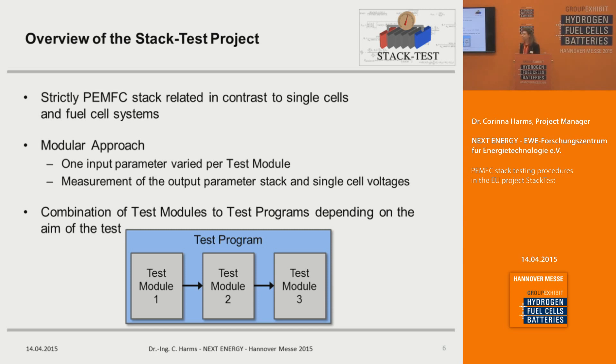We concentrate on the PEMFC stack in contrast to single cells. In stacks, unlike single cells, you have temperature gradients and pressure gradients. Standards are available for single cells but not for PEMFC stacks. Our modular approach defines test modules where we vary one input parameter and look at the output parameter — which could be the stack voltage or the single cell voltages. These test modules can then be combined into test programs depending on the aim of your test and your application.